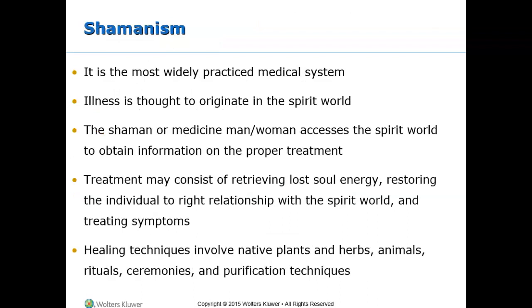Shamanism has been the most widely used medical system on earth. Illnesses and other forms of distress are thought to originate in the spiritual world. The shaman, or medicine man, has the ability to access the spirit world to return with information to treat the ailment. This might involve plants and herbs, animals, rituals, ceremonies, and purification techniques.